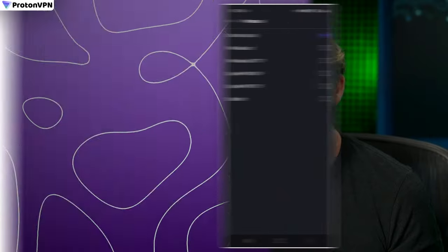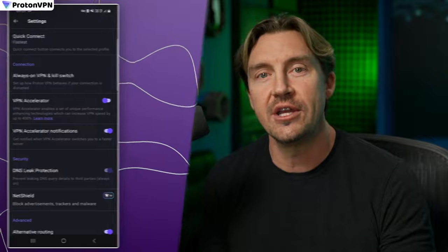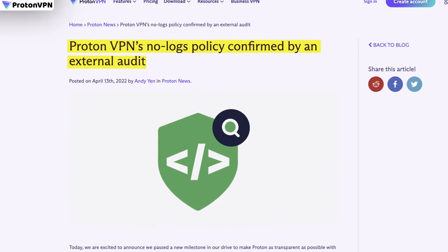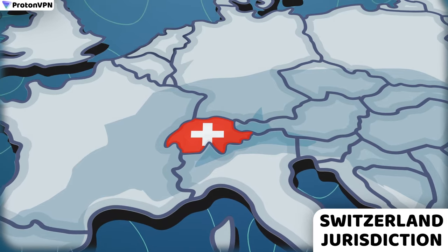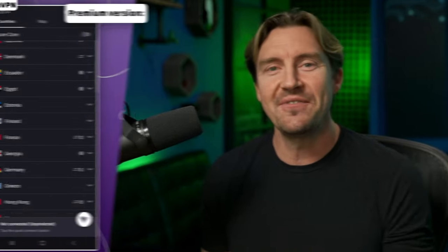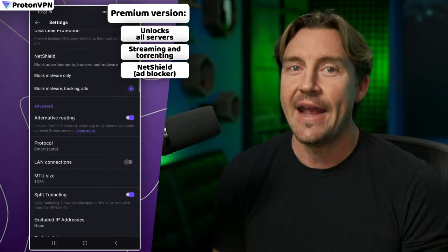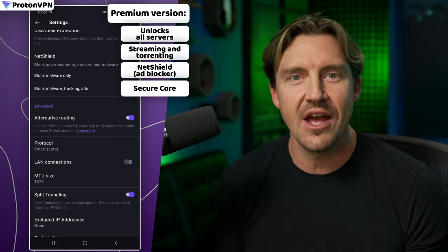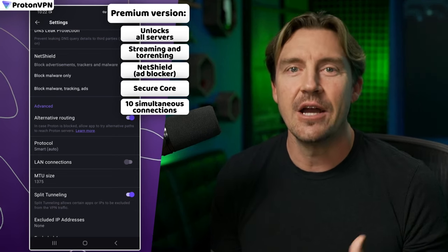On the other hand, ProtonVPN is very reliable security-wise. It uses the latest encryption method, offers a kill switch, and has an audited no-logs policy. Also, ProtonVPN operates under the jurisdiction of Switzerland, a country with privacy-friendly laws. This is a decent level of security, but if you'd like more security features — specifically ones dealing with ads, Android tracking, malware, and such — and also to use Proton on more than one device, you'll have to get a premium version.